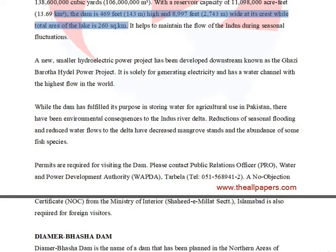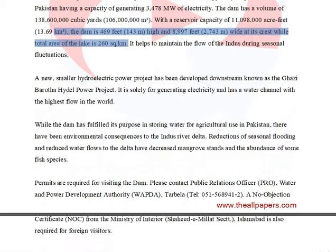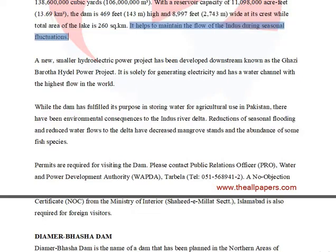The dam is 469 feet (143 meters) high and 8,997 feet (2,743 meters) wide at its crest, while the total area of the lake is 260 square kilometers. It helps to maintain the flow of the Indus during seasonal fluctuations.